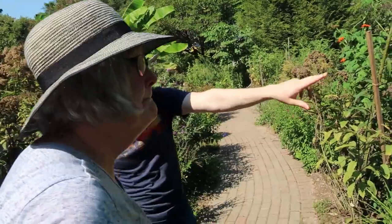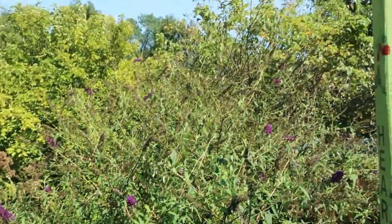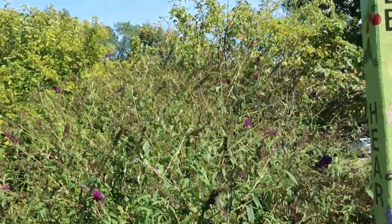The purple that I see here — is this also butterfly bush? It is. And the pollinators absolutely love it.